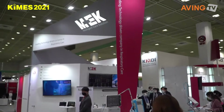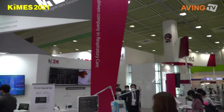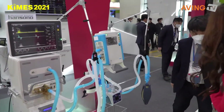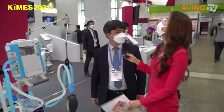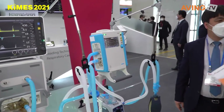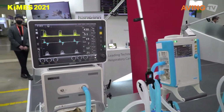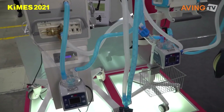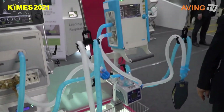This intelligent care solution looks really interesting. Your company is called MEKICS — Medical Equipment Korea Intensive Care System. How are you doing? I'm fine, doing good.